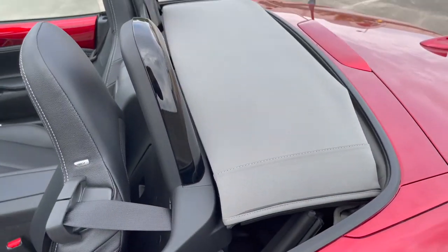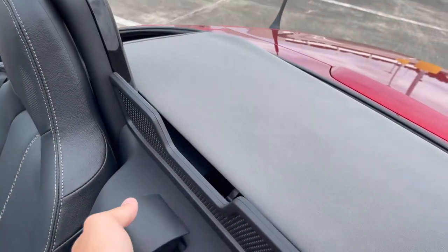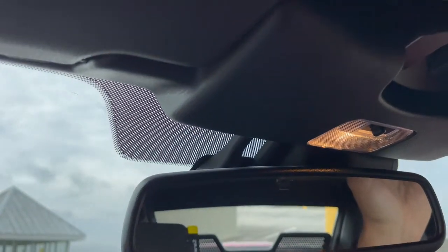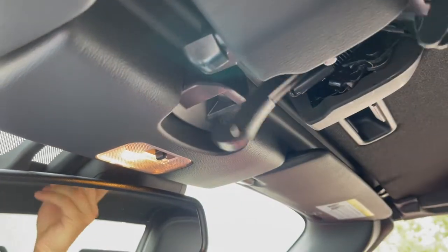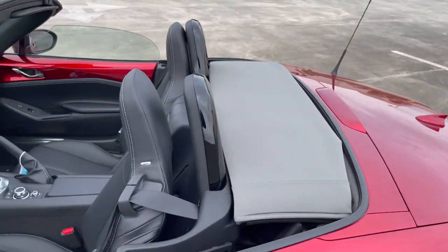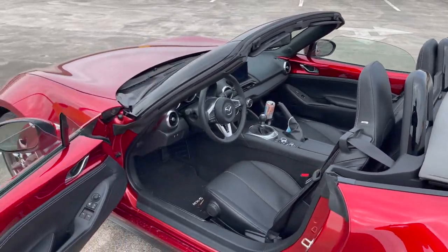For people wondering how to operate the soft top — and this is the new gray top available for 2021 — all you do is find the latch, press it, and it's spring-loaded. You bring it up, get in the car, bring it down, hook it in, and pull — that's it. To put it back down, just pull the latch, bring it off, get out of the car, and push it down until it latches. Literally that easy, and it still has a small wind deflector built in.